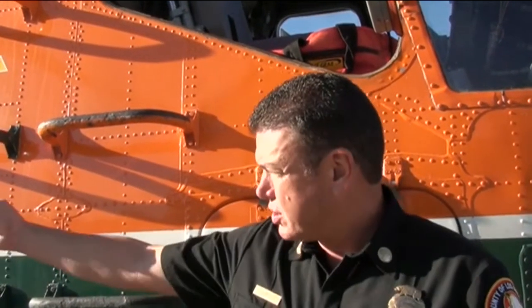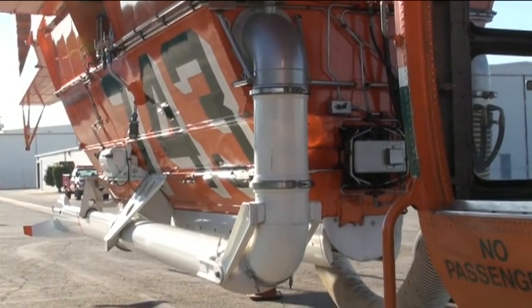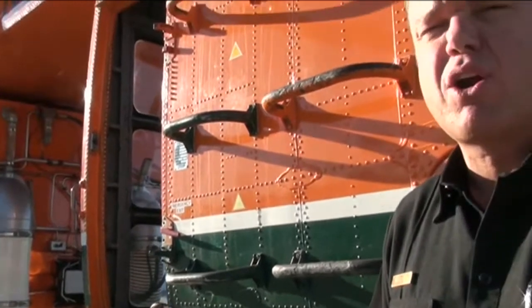It has a 2,650-gallon tank. However, normally the maximum number of gallons they actually pick up is somewhere between 1,500 and 1,800 gallons, and occasionally they can reach the 2,000-gallon mark. It's dependent upon how much fuel they have on board, how hot it is, and the altitude at which they're operating, because it's all dependent upon weight.